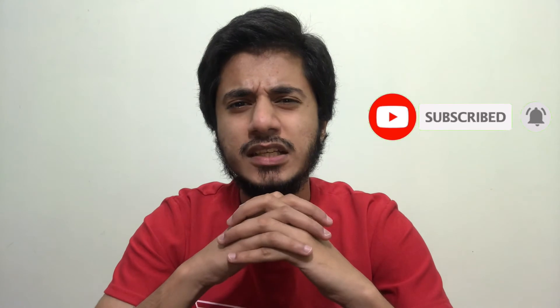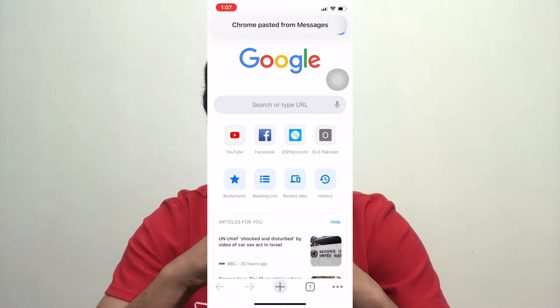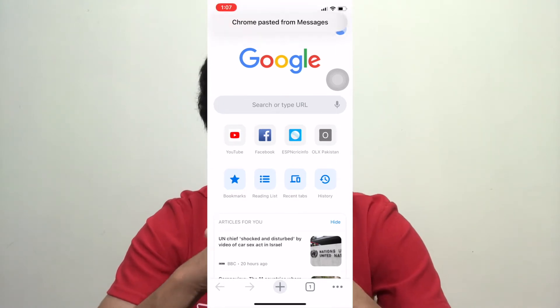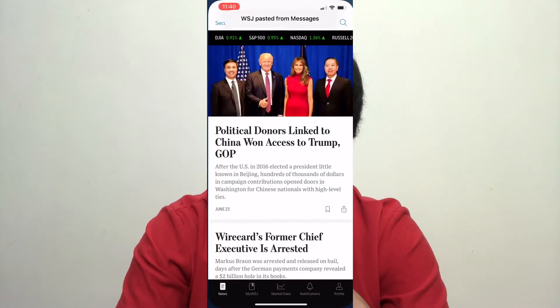So what's strange is: you have something copied, you open Google Chrome or TikTok, and you get an alert that your clipboard was pasted. Why? Where? What the hell? There are so many other apps as well which got caught red-handed doing the same thing.